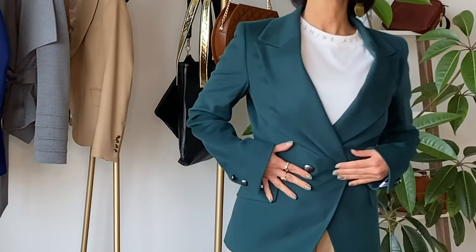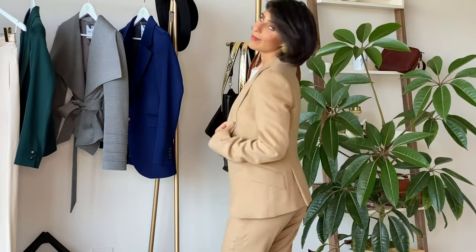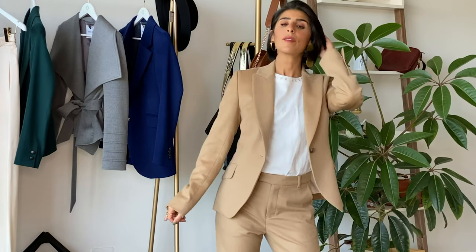We want to look for one that is double-breasted — more buttons around the waist will create more shape — and also cropped. A cropped blazer is fantastic because it will create a waistline and create more of an illusion of having that shape.